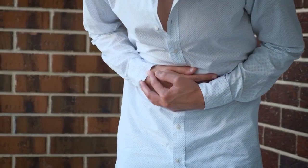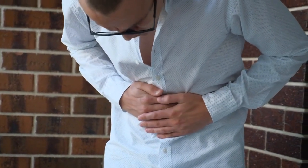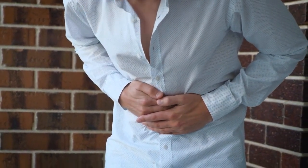Bloating, on the other hand, happens when excess gas builds up in your stomach or intestines, causing discomfort and a distended feeling.